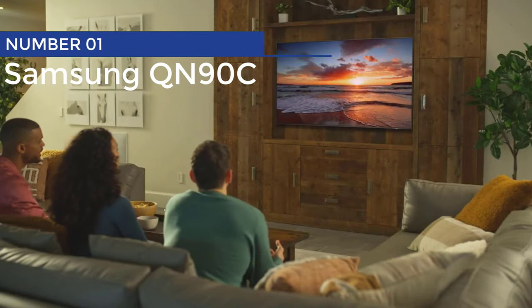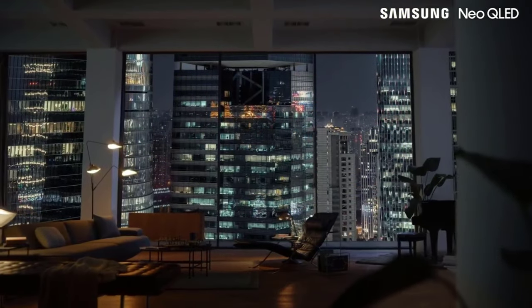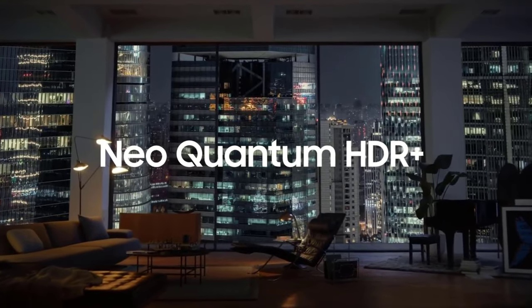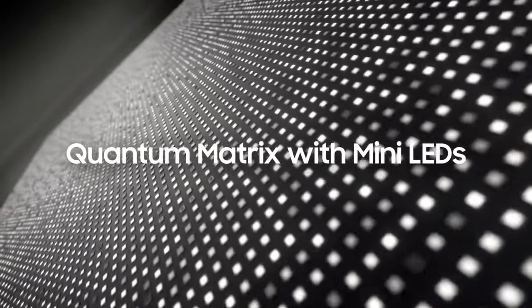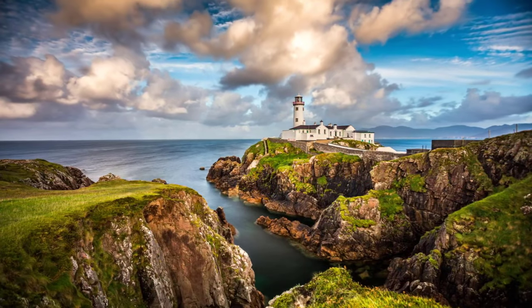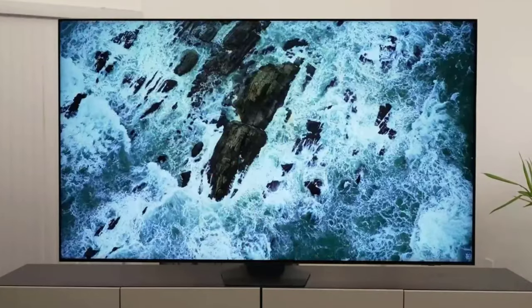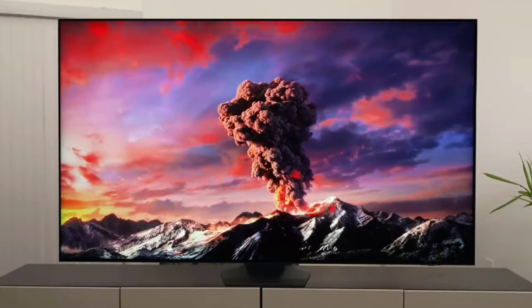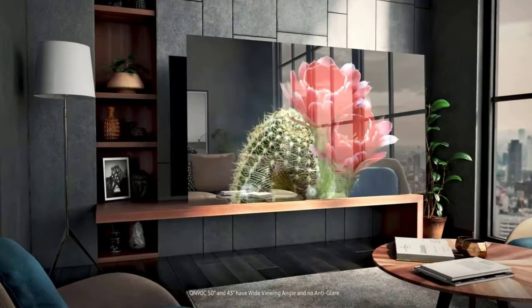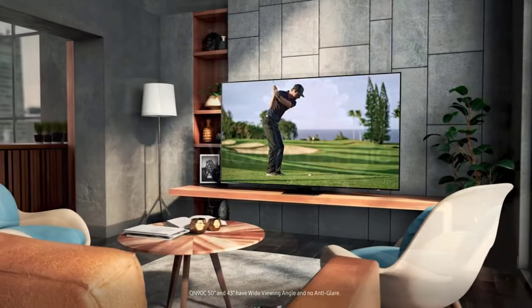Number 1: Samsung QN90C. Introducing the game-changer in TV technology, Samsung's QN90C. With mini-LED backlighting, these TVs take contrast ratios and color vibrancy to a whole new level. Prepare to be blown away by stunning visuals that will make you question reality itself. And let's not forget about sound — if you don't have a soundbar or wireless surround sound system, you definitely need one now.